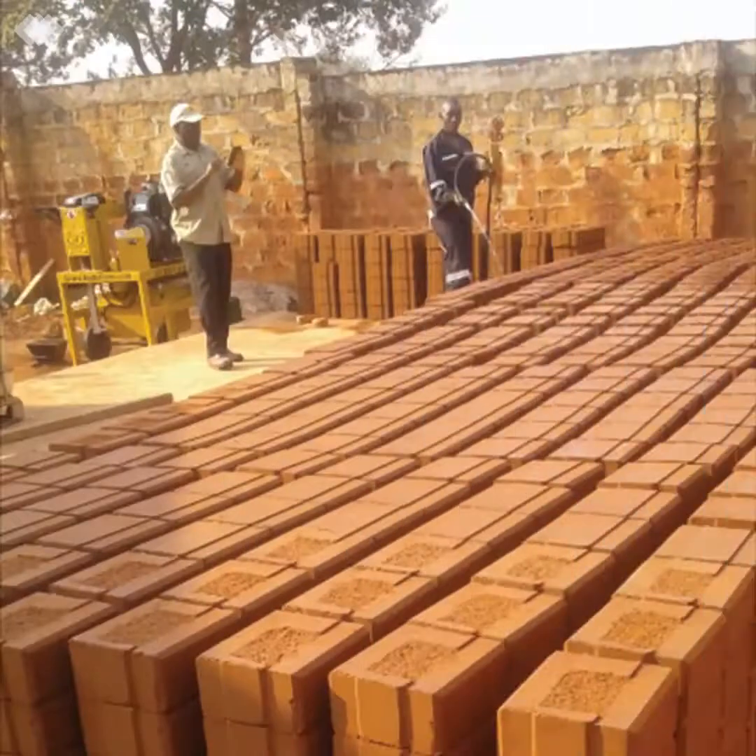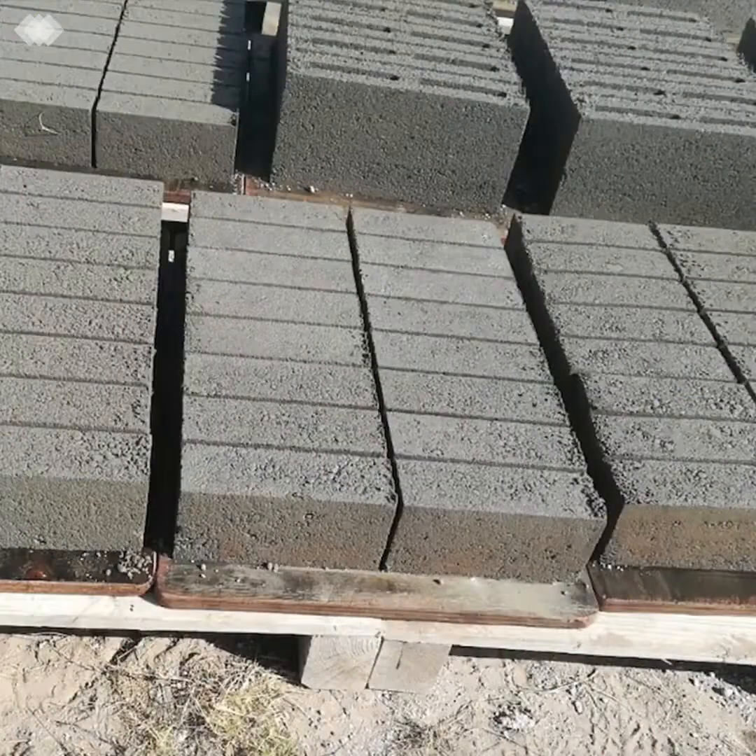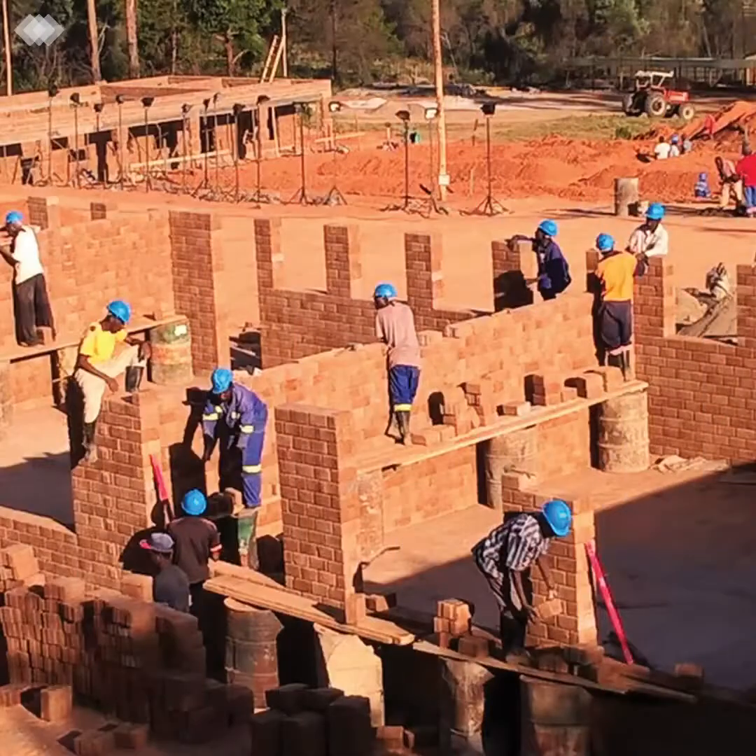Hi ladies and gentlemen, thanks again for joining us for what promises to be another insightful tutorial on the wonderful world of Hydroform. Today we're discussing block production — what to look out for in order to ensure that you meet your production targets. We'll focus on a particular target of 1,500 blocks a day and what the production team required to achieve that looks like.